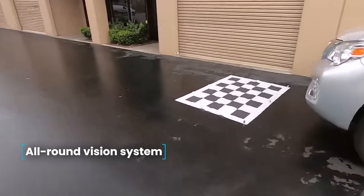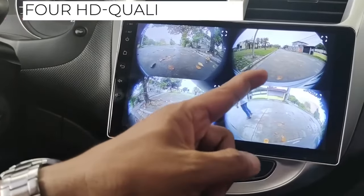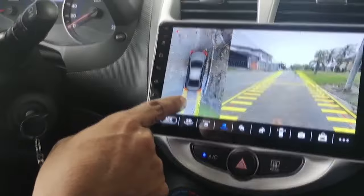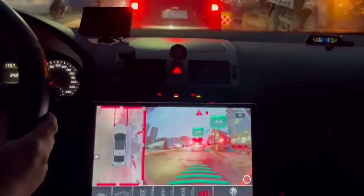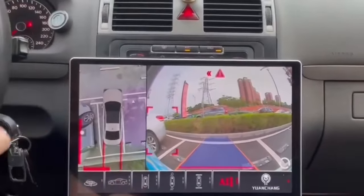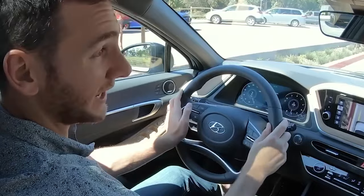All-round Vision System. This system is incredibly useful, especially for new drivers, as it greatly simplifies parking, making it much easier. However, even experienced drivers will appreciate this feature as a nice addition to their car. The system consists of four high-definition cameras placed on all sides of the car. The control unit processes the signals from these cameras and displays a clear image on your screen or stereo.